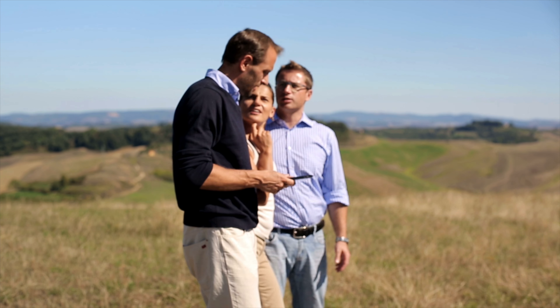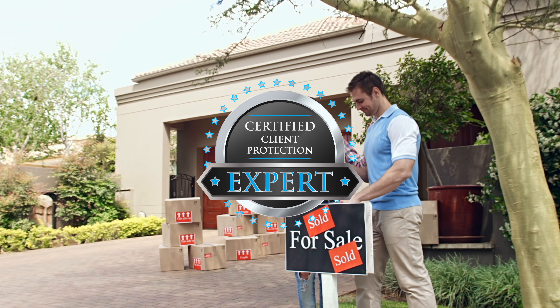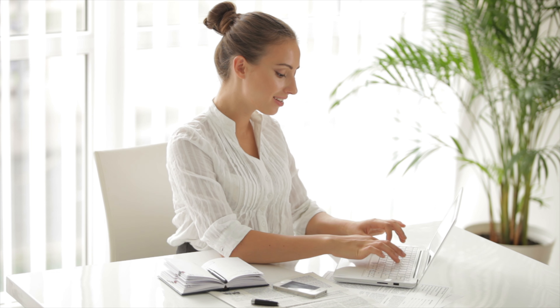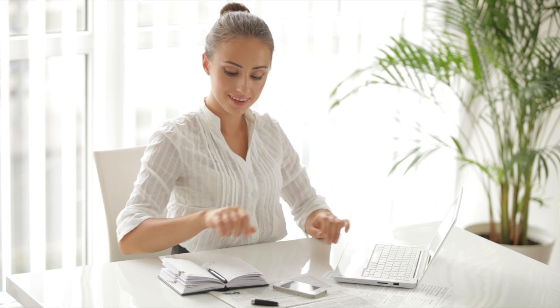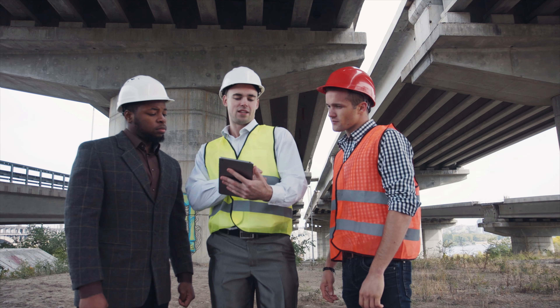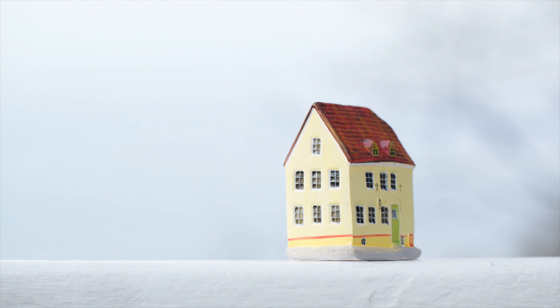If you're a real estate professional looking to improve your client's home buying or selling experience, the Client Protection Expert Certification is for you. It's designed for real estate professionals throughout the United States and Canada that have shown proficiency in home inspection practices and standards, home warranty coverage issues, and general risk reduction practices for clients in regards to property condition issues.